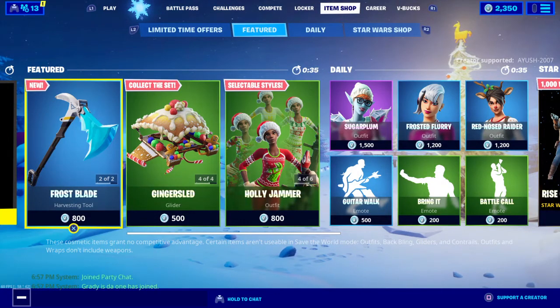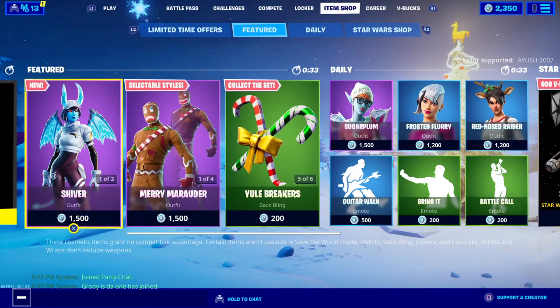Hey guys, welcome back to another item shop video. Today is December 26th. Merry late Christmas, guys.